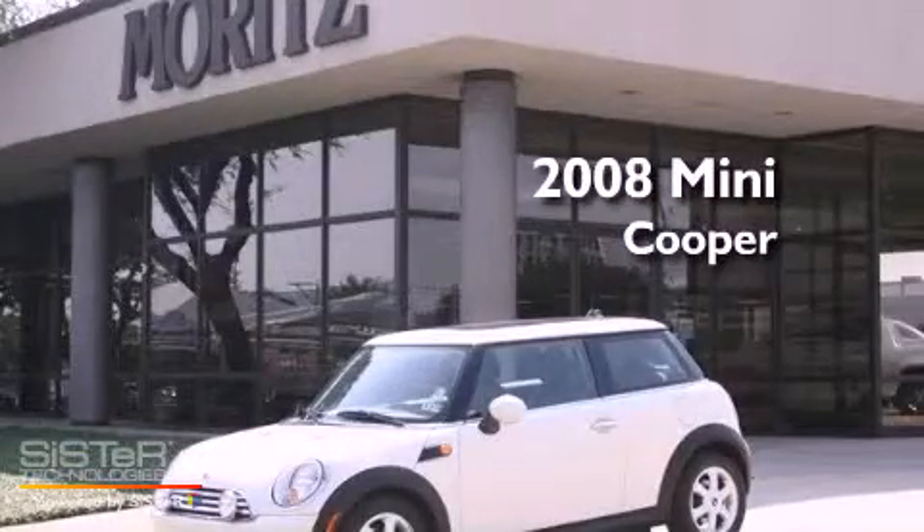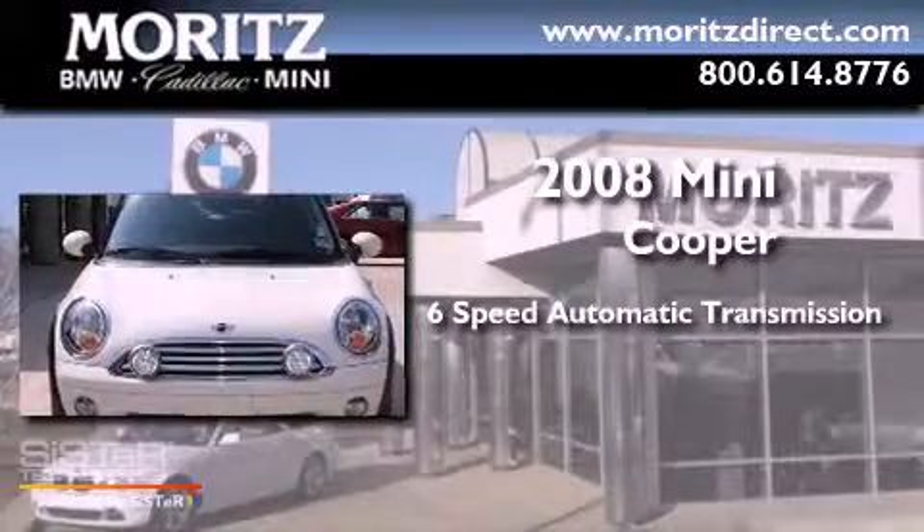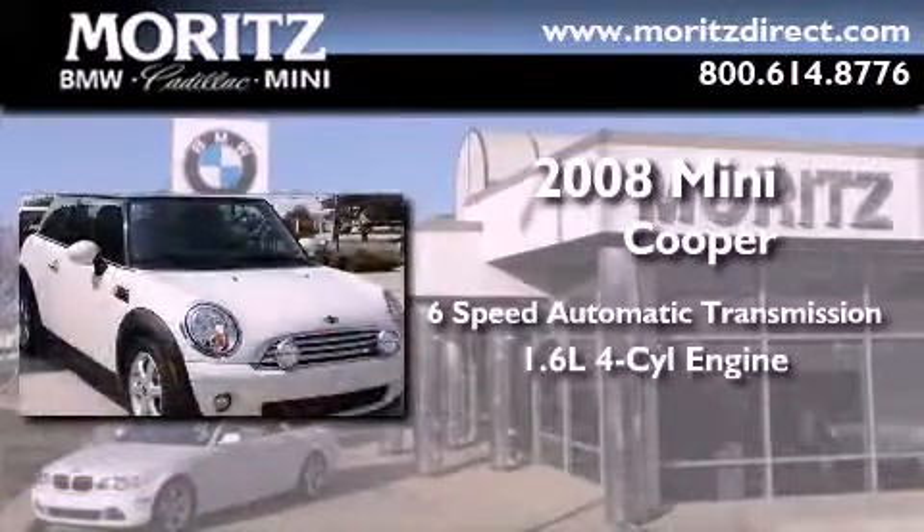This is a 2008 Mini Cooper. This compact has a six-speed automatic transmission and an inline four-cylinder engine.